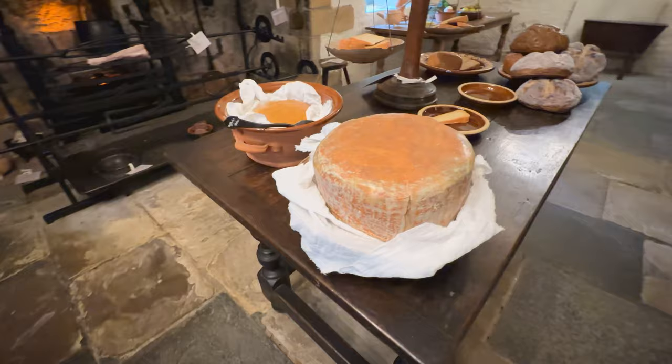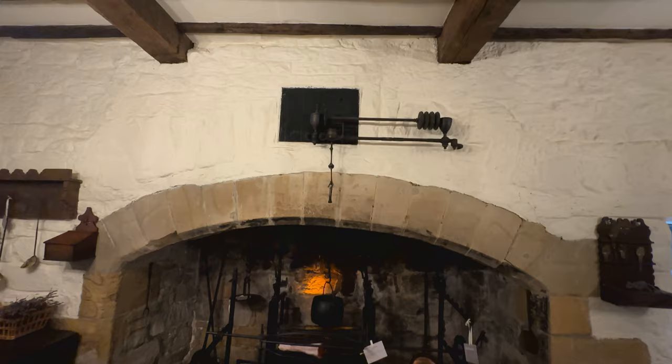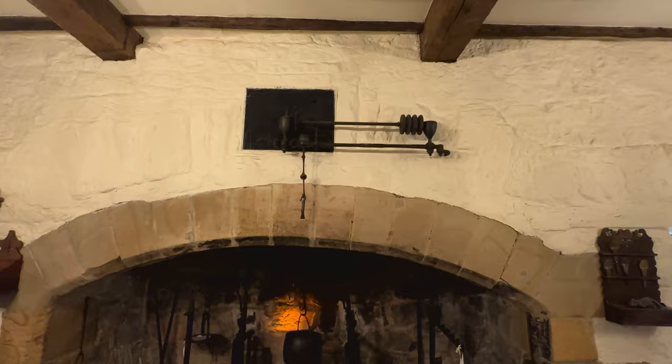I'm trying to think of a cheesy joke. Well, think of a Gouda one! That mechanism would have been used to turn the spit, and it probably would have hung large pots of water and things over the fire.